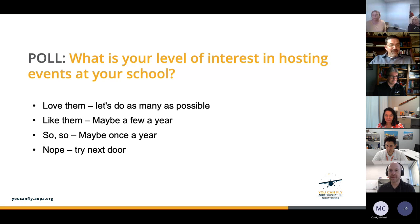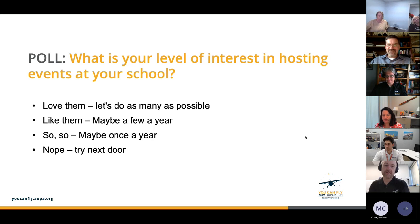Any audience is going to have a real breadth of interest and experience levels. Having run events for AOPA for the last eight and a half years, I think they're an amazing way for airports, flight schools, and businesses on an airfield to work together to expand aviation in local communities. The results show 54% saying they'd love events and do as many as possible.